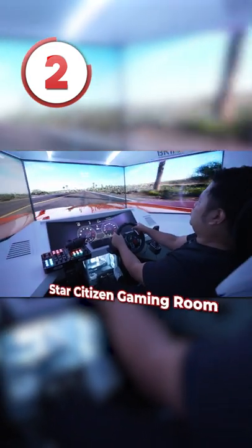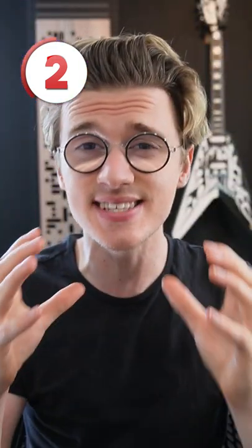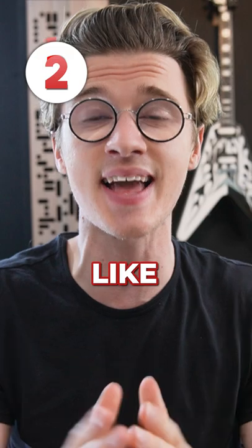At number two, we have this $30,000 Star Citizen gaming room. This entire room has been designed to look like a spaceship.